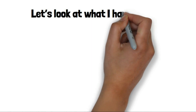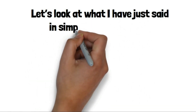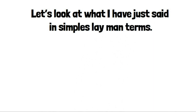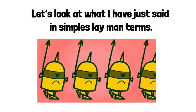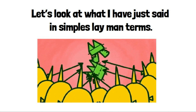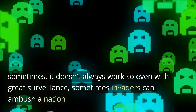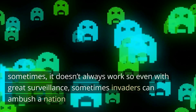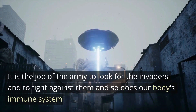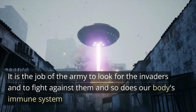Let's look at what was just said in simple layman's terms. Look at it like your body is a nation, and the immune system are the soldiers who protect the nation against invasion. Sometimes it doesn't always work, so even with great surveillance, invaders can still ambush a nation. When this happens, it is the job of the army to look for the invaders and to fight against them, and so does our body's immune system.